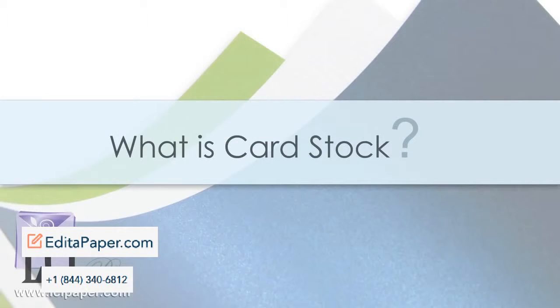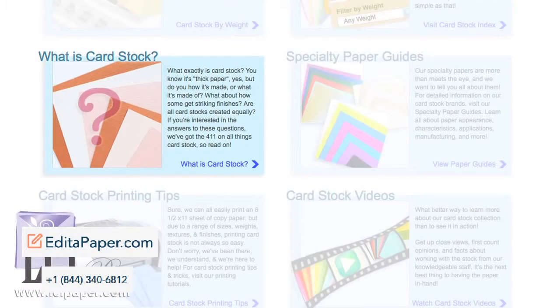If it's just general information you're after, check out our What is Cardstock article. Get the full 411 on cardstock — what it is, how it's made, what determines a quality cardstock, and what features to look for in a good cardstock for your project.